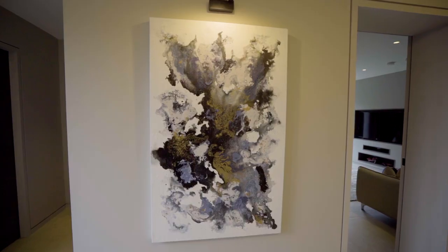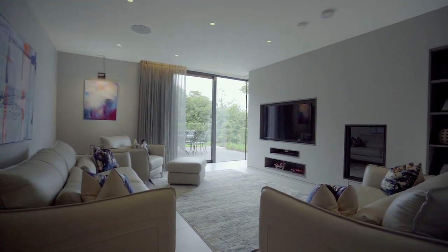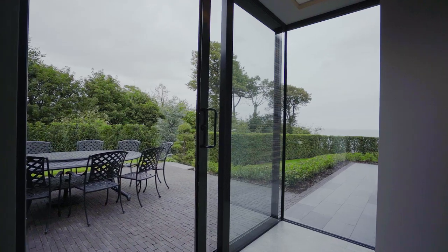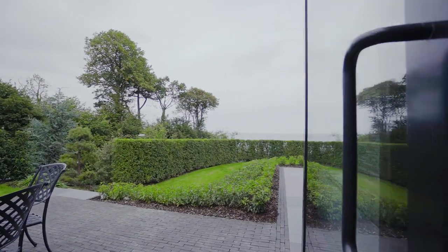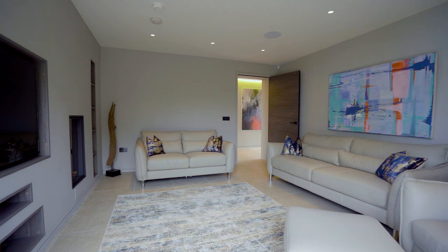The tiles which flow throughout the house are high-quality Italian porcelain in natural tones from Serum Ceramics, sourced and supplied by David Scott Tiles. Internal doors are all bespoke using German flush wood panels with concealed hinges and magnetic latches.